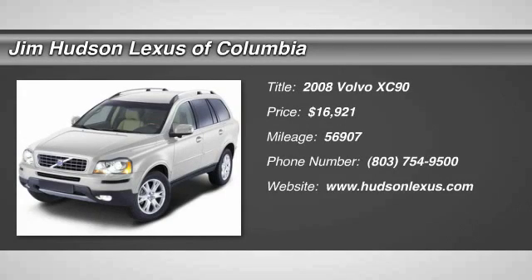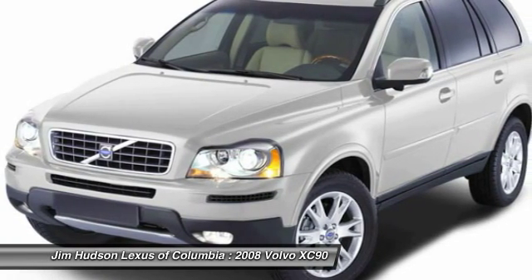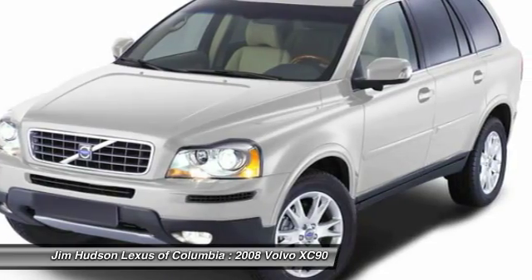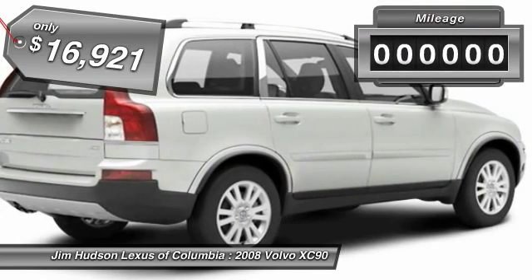The 2008 XC90. The Volvo XC90 provides refined luxury with unrestricted pleasure on the side. Experience the Volvo XC90 from the inside out and see why you'll want to take everyone on tour. And is priced below $20,000.